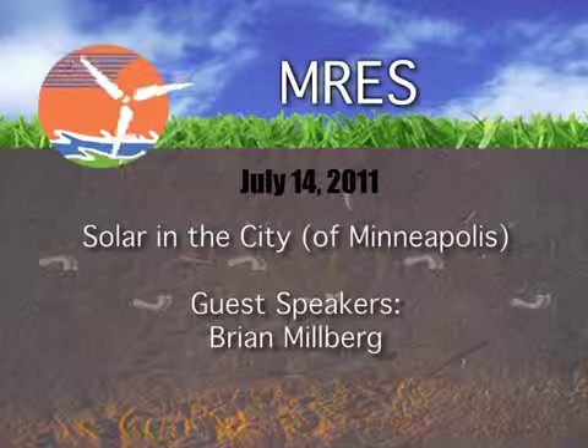Thank you for letting me present. I have cards if anyone has questions in the future.